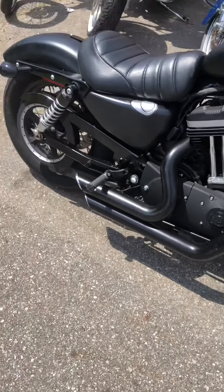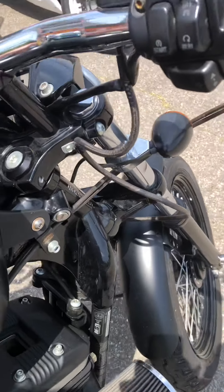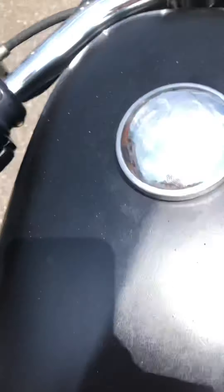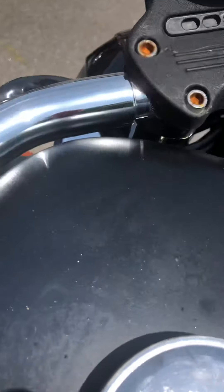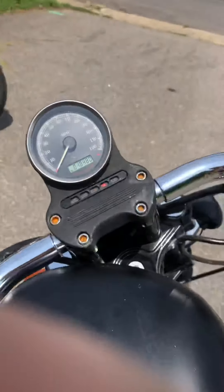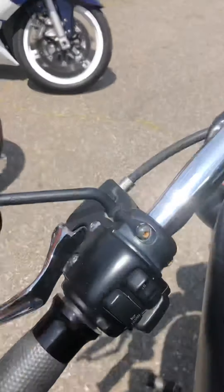Let's crank it up real quick and let you guys hear how it sounds. It's got pretty low mileage — 18,000 miles, not bad at all on this bike.